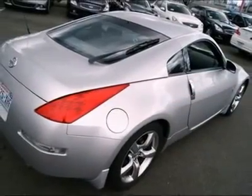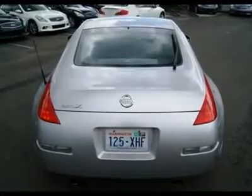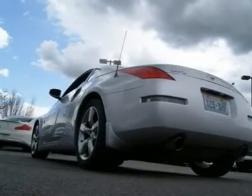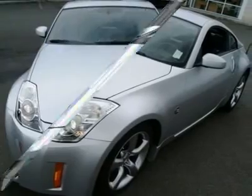Nissan wants you to spend more time on the road and less time in service, so they made the first major tune-up at 105k miles and equipped the Z with timing chains that last the life of the engine and will never need to be inspected, adjusted, or replaced.